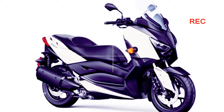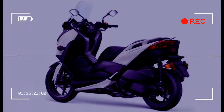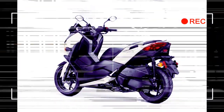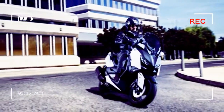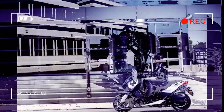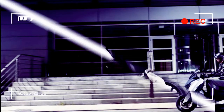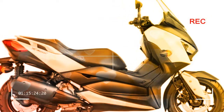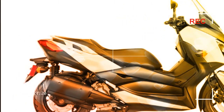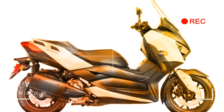Tires — Front: 120/70-15 Dunlop ScootSmart. Rear: 140/70-14 Dunlop ScootSmart. Dimensions: L x W x H — 86.0 in x 30.5 in x 55.7 in. Seat height: 31.3 in. Wheelbase: 60.6 in.